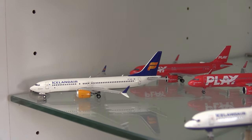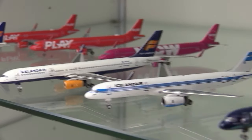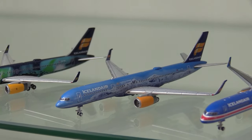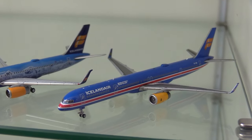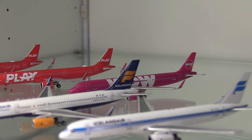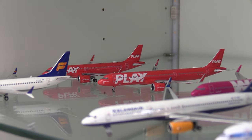Moving down to my Icelandic shelf: the Icelandair 737 MAX 8, the 757-200, the Retro 757-200, the Hekla Aurora 757-200, the 80th Anniversary livery 757-200, and the 100 Years of Independence for Iceland livery 757-300. Moving back we then have a WOW Air Airbus A321neo, a Play Airbus A321neo, and a Play Airbus A320neo.